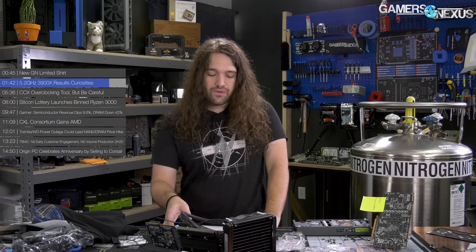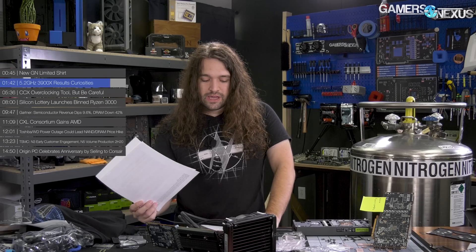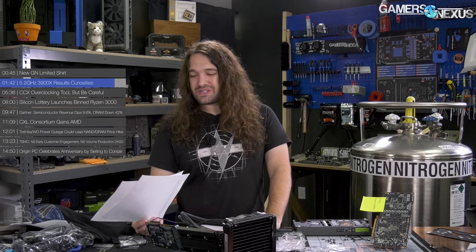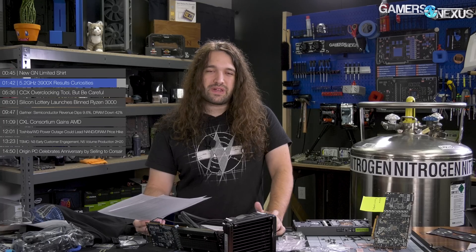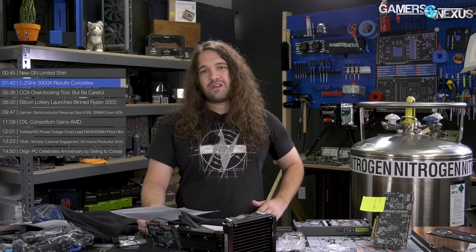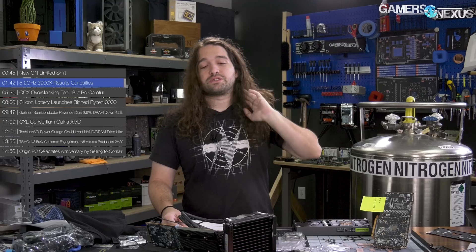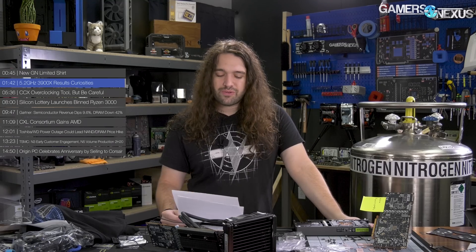That's our overclocking adventures with the 3900X. We have really cool content planned around it — the numbers just have to look like they actually make sense. In the meantime, we'll talk to some people at AMD to better understand why we're seeing such performance degradation, or in the best cases only a couple percent gains over stock for non-Cinebench workloads. Even Blender results are kind of weird.